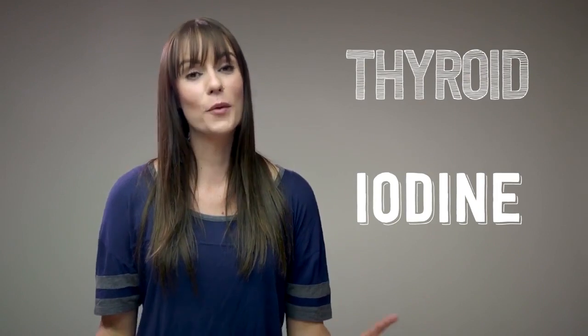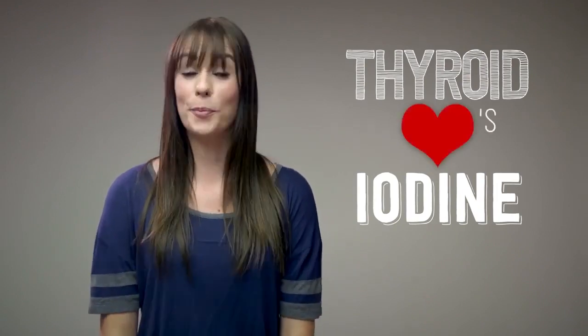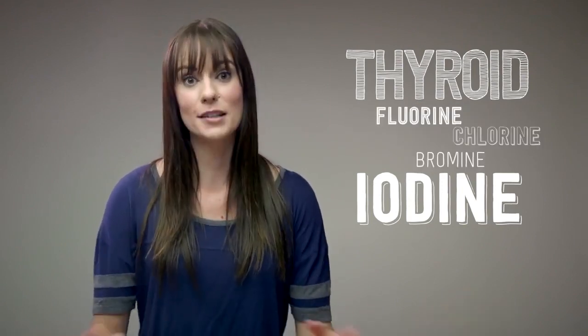Almost two billion people suffer from conditions like goiter that could be prevented if only we could get our thyroids to absorb enough iodine. Which should be easy enough, right? Our thyroid loves halogens like iodine. Problem is, iodine is a lot bigger than other halogens like fluorine, chlorine, and bromine. They're all competing for space in your thyroid, like clowns piling into a tiny car. Little guys always get in first. And once our thyroid fills up with smaller halogens, iodine can't get in to do its job.